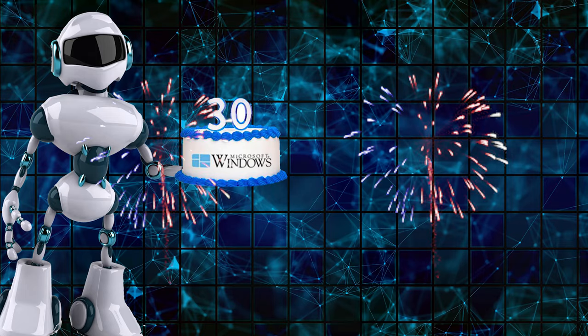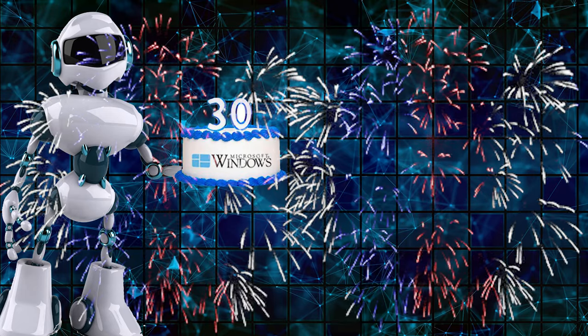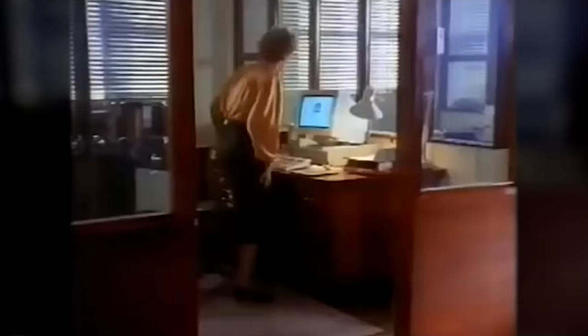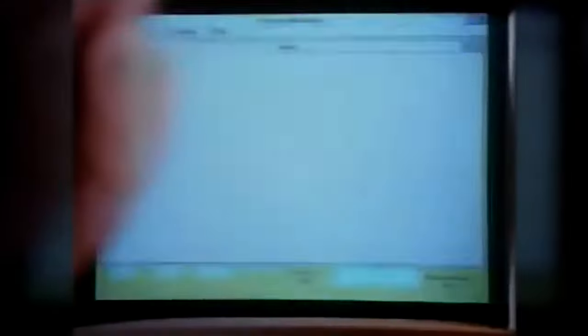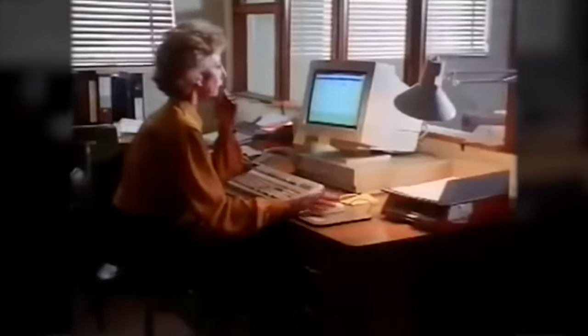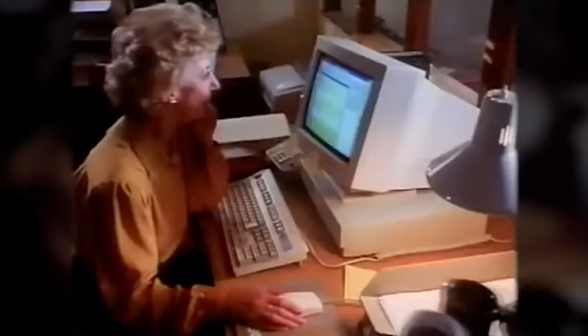This month, the Windows 3.1 operating system has turned 30. Its sales started on April 6, 1992. In those days, you needed a computer with just 1MB of RAM to run Windows 3.1. Although the minimal requirements mentioned an Intel AT286, the system had certain issues with that CPU, so users actually needed an Intel AT386 for the system to work properly.